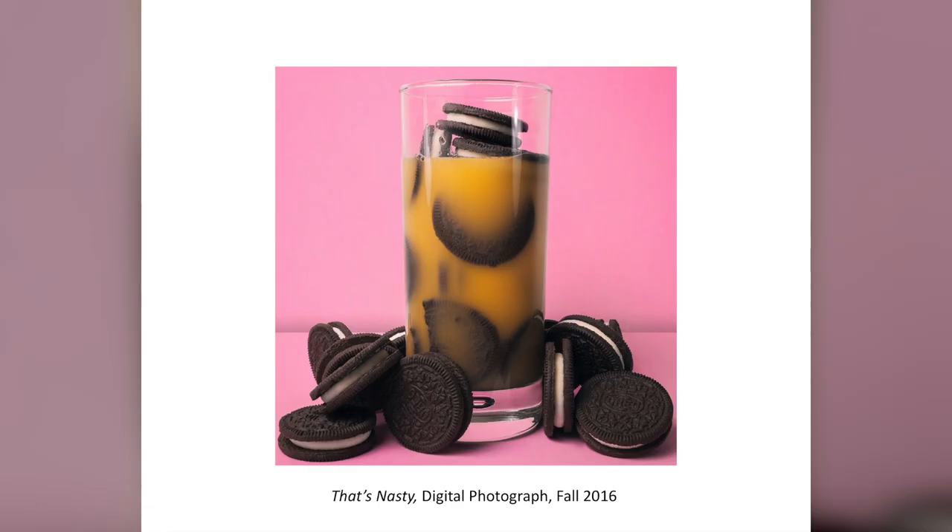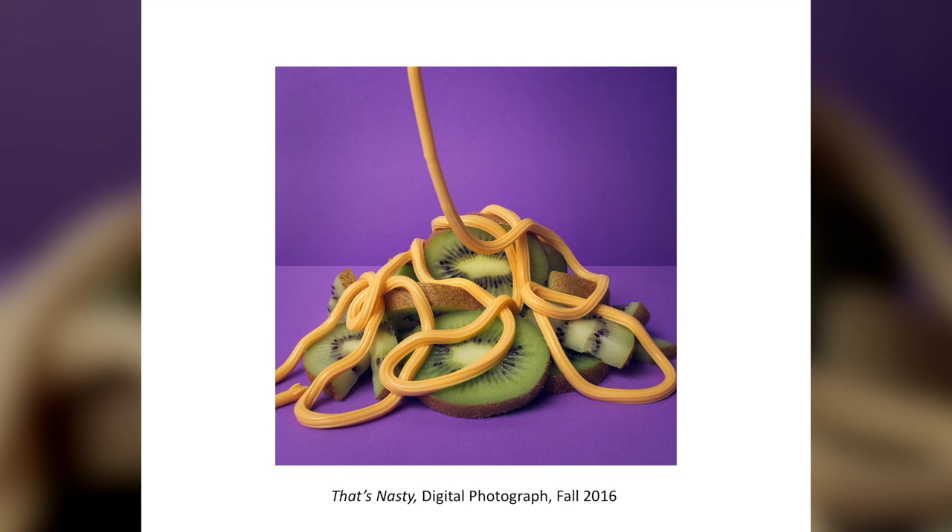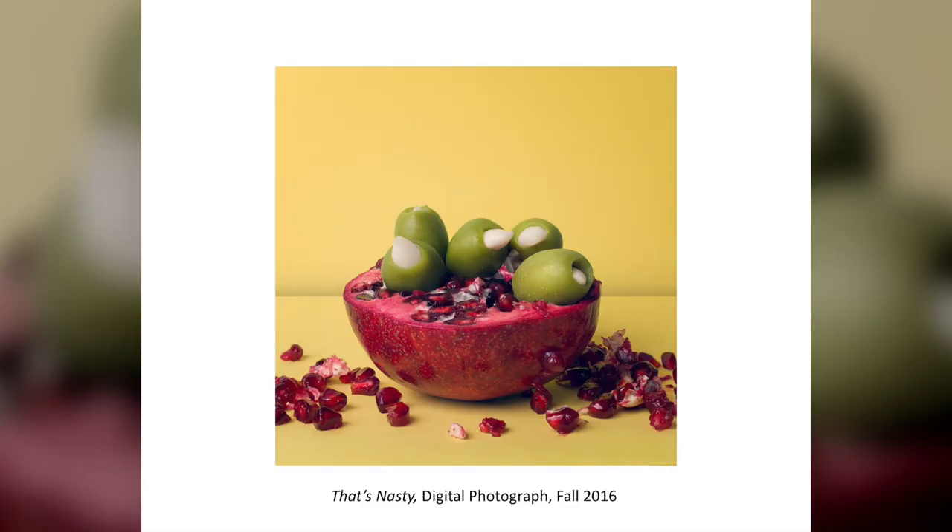For my final project I did a series called 'That's Nasty' — basically taking good-looking color combinations and combining them with foods that should not go together. I've heard Oreos and orange juice isn't that bad and I'd be willing to try it. Easy cheese and kiwi — maybe not. Some people are most grossed out by olives with garlic and pomegranate, but I feel like that wouldn't be too bad.